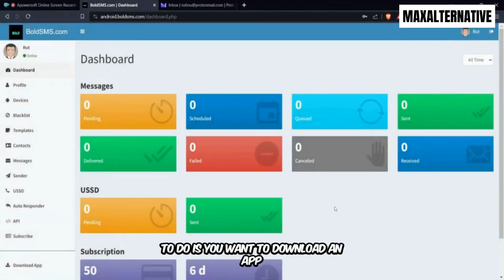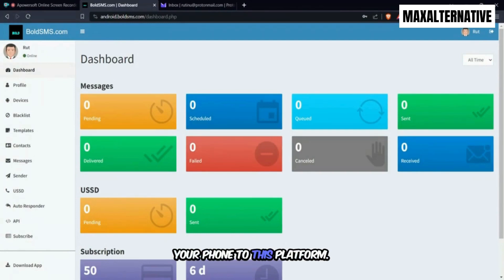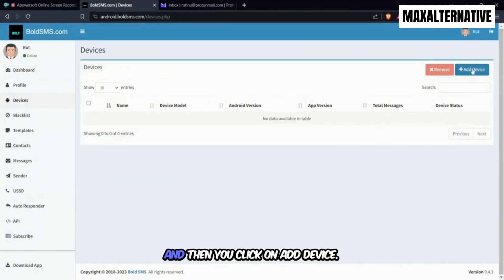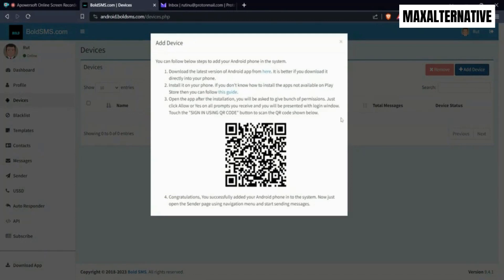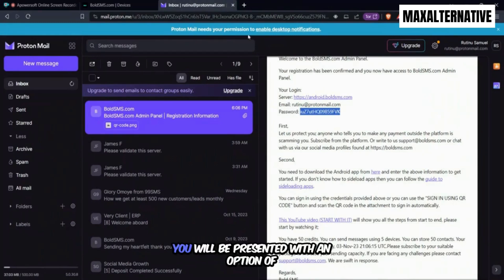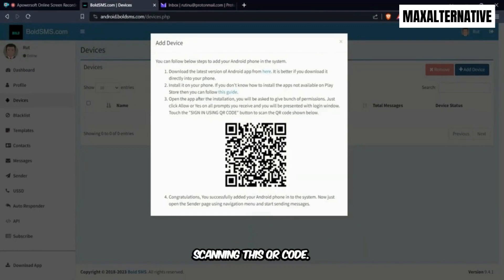The first thing you want to do is download an app that will help you connect your phone to this platform. The platform sends SMS via an Android-enabled phone. You come here to Devices, click on Add Device, and you'll be presented with a QR code. Once you download the app on your Android phone, you'll get the option to scan this QR code. So I'm going to go to that email, download the app, scan the QR code, and get connected.